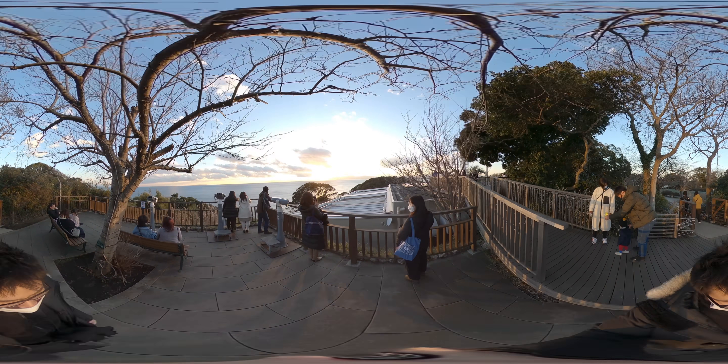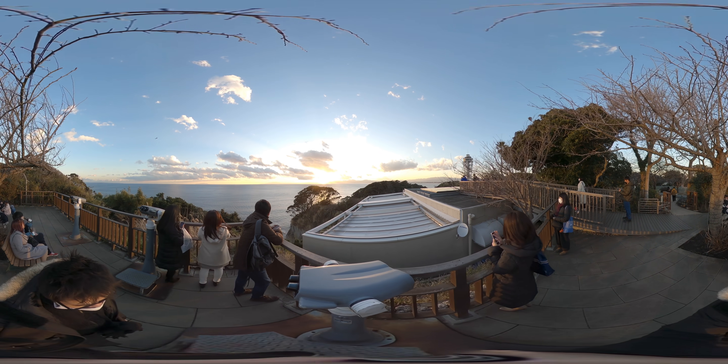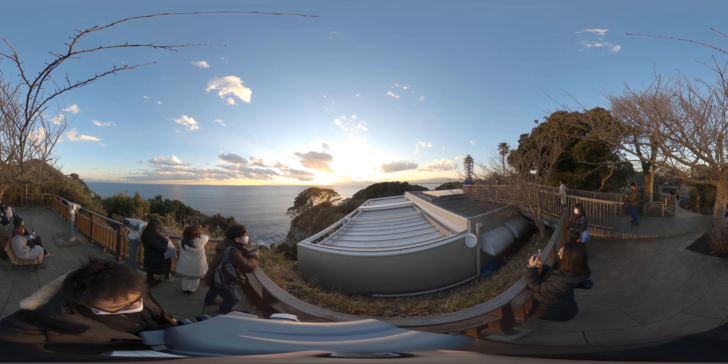What a peaceful atmosphere here at the top of Enoshima. Coming up, here's a third view. We get a closer view with a bigger sun, and it's just breathtaking.